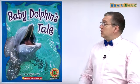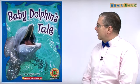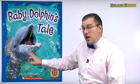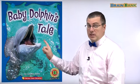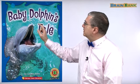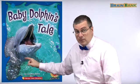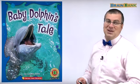Hi kids, welcome back. Look at this picture on the cover of the book we're going to read today. What can you see? Lots of teeth, right? It looks like a fish, but it's not a fish. It's a special type of animal that lives in the water. The title is Baby Dolphin's Tale. This story is about a baby dolphin. Remember, dolphins are not fish — we'll talk about that soon in the book.